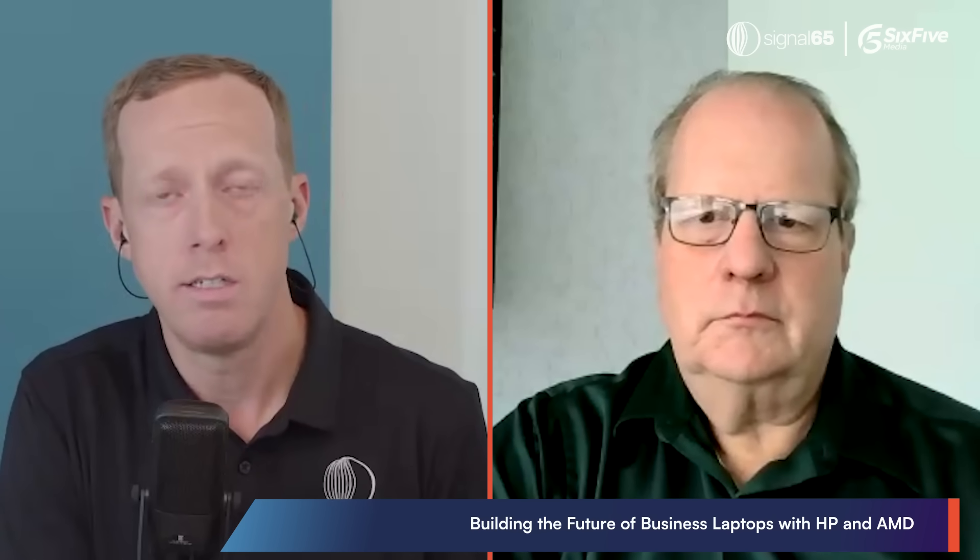Interestingly, we also saw several different areas where a workload wasn't even able to run on the previous generation products because the model was too big or too complex. For example, we showed running the DeepSeek R1 Distill version with a LLaMA 8B base in the same application — another LLM — getting 14 to 16 tokens per second on the new Ryzen AI platforms, but it was unable to run on the previous generation. So big advantages to be seen in terms of pure AI performance.